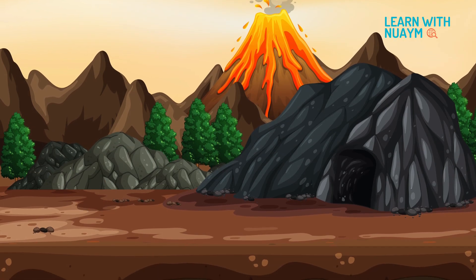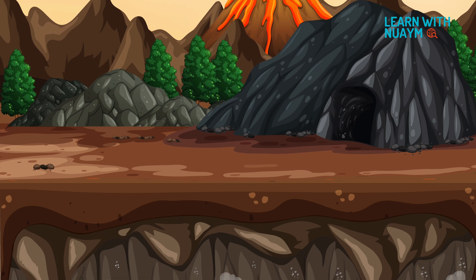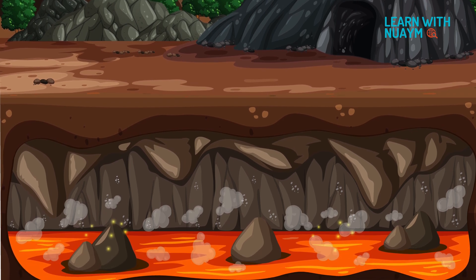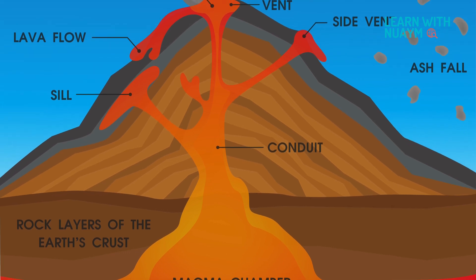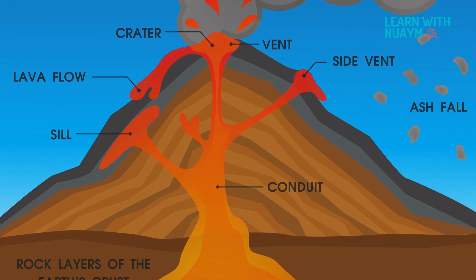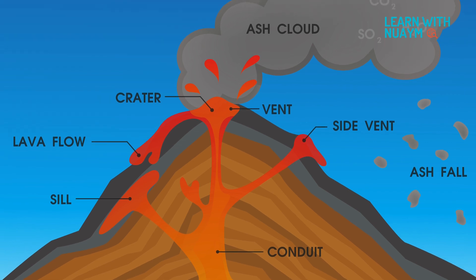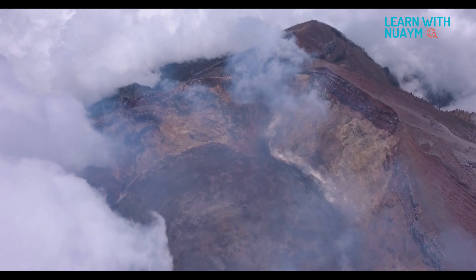When tectonic plates bump into each other, it creates a lot of pressure. It also causes temperature to rise and gases to form. It also melts the rocks in the earth's inner layer and causes magma to form. These magma along with gases usually rise to the top towards the earth's surface. When too much pressure is built up, volcanoes erupt, throwing ashes, rocks, and magma on the earth's surface.